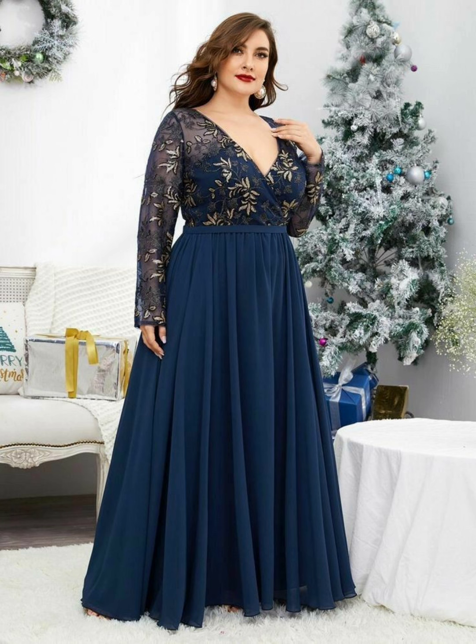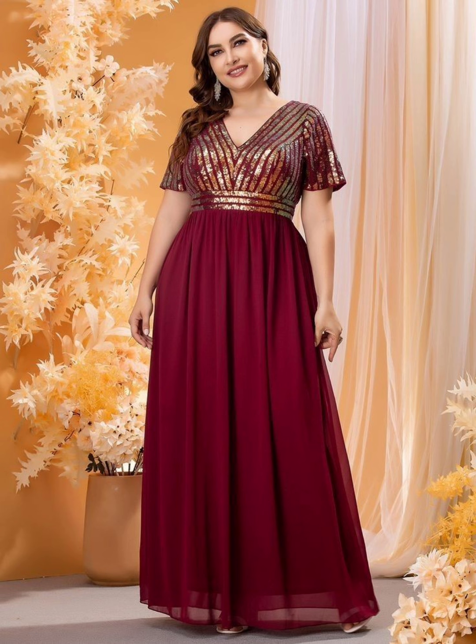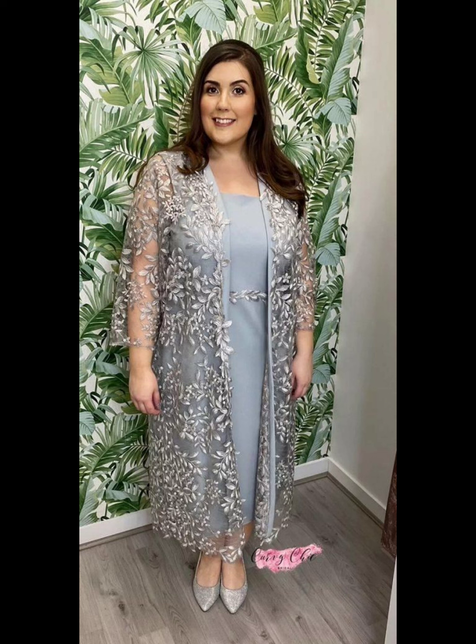There are many stores that provide plus size mother of the bride dresses for shopping, like David's Bridal, Adrianna Papell, and many other stores. You can also buy these stylish dresses from different online stores. Nowadays online shopping is very popular, so you can buy this type of stylish and amazing dress from different online websites like Amazon and Alibaba.